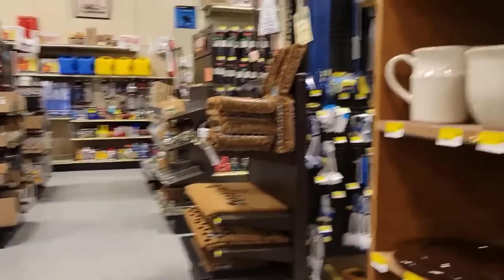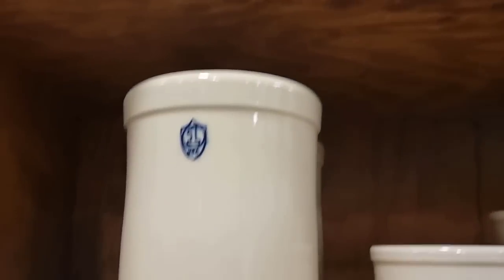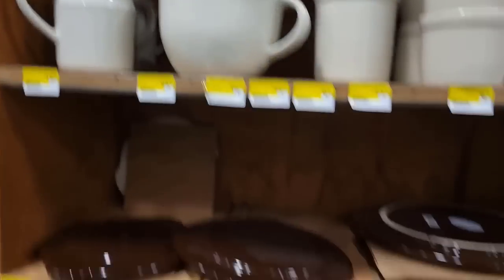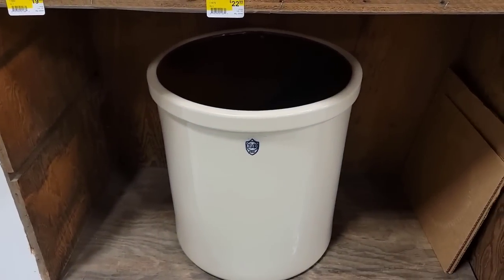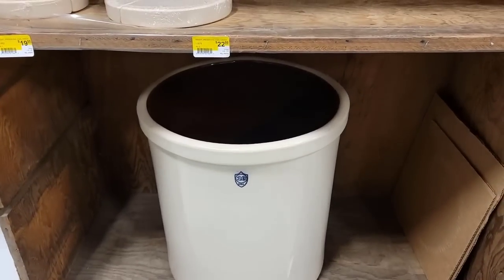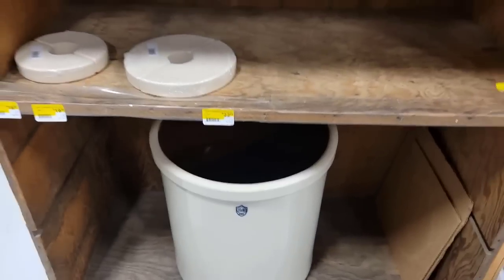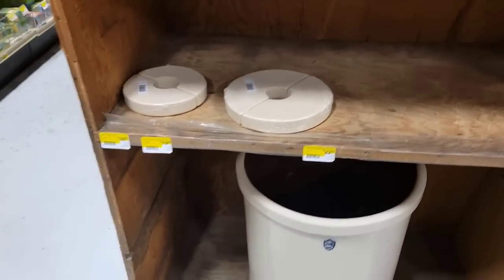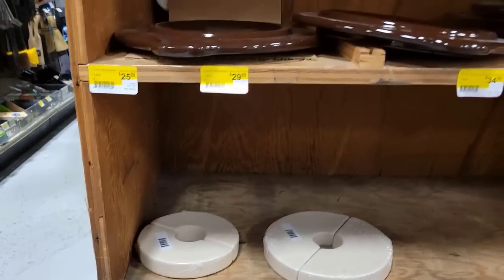This is a great place to come to. If you live in Fairbanks and you haven't been here yet, you definitely need to come on over here. Look at this crock right here for your cabbage. I'm going to have to build a bigger house — look at this cabbage crock. That thing is huge. Man, that is so nice. I wish I had more room in my house. There's the weights for the smaller crocks right here.